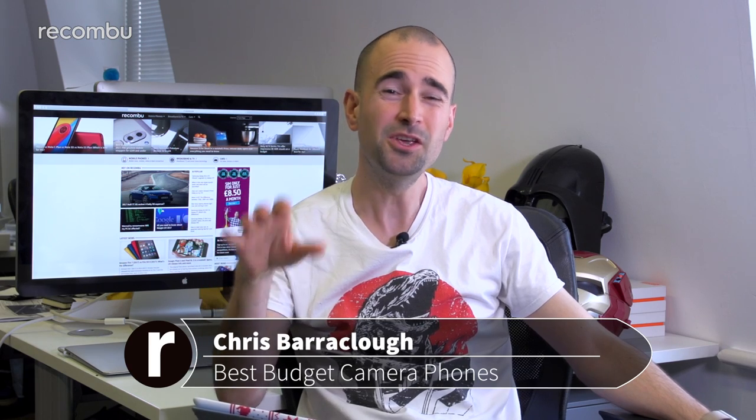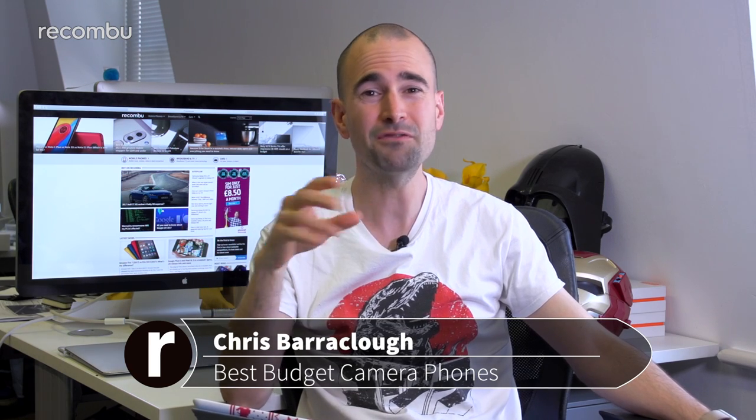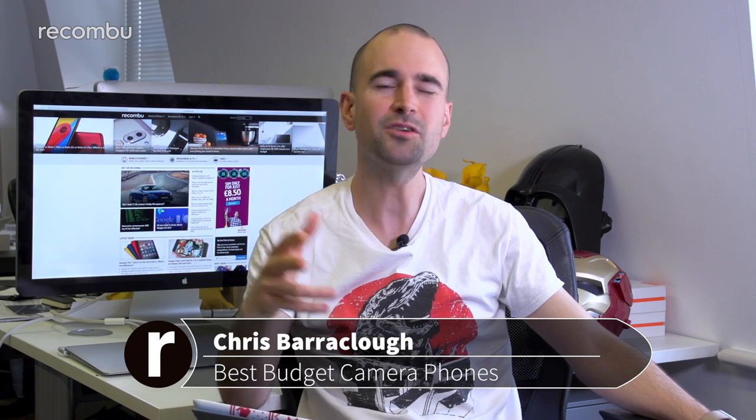While the likes of Samsung's Galaxy S8 and the Google Pixel phones undeniably pack the best smartphone camera tech around, you can definitely get away with spending less than half that amount these days for a dependable everyday snapper. Here's our pick of the best budget smartphone cameras in 2017.